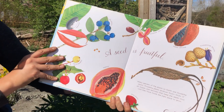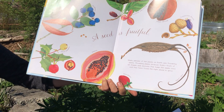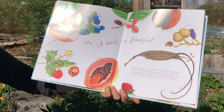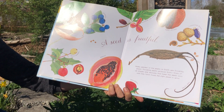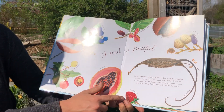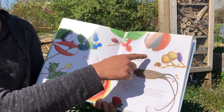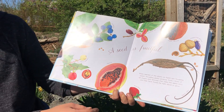A seed is fruitful. Ninety percent of the plants on Earth are flowering plants. Flowering plants produce fruits — fruits of all shapes and textures that keep the seeds cozy until they've found the right place to grow. On this page we have examples of Texas Burberry, papaya, strawberry, which we're planting in our garden here, turpentine broom, Italian almond, and also blueberries.